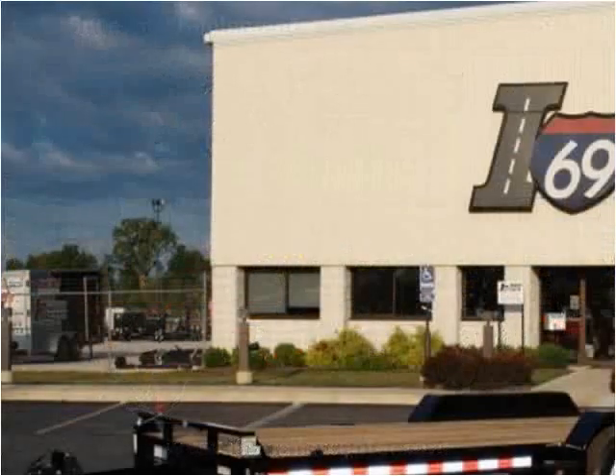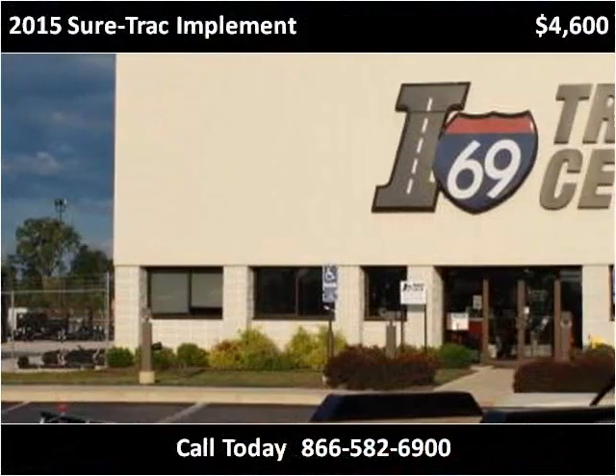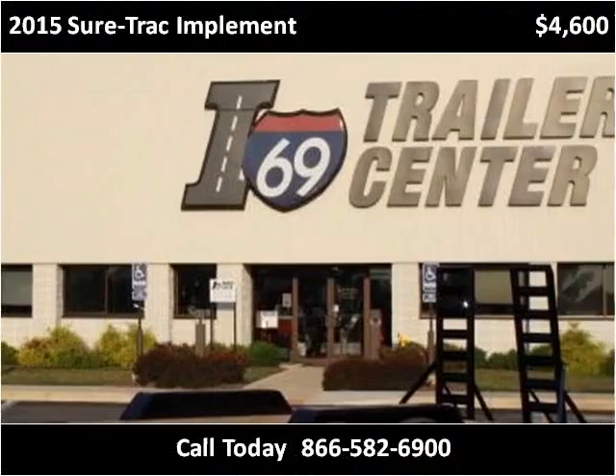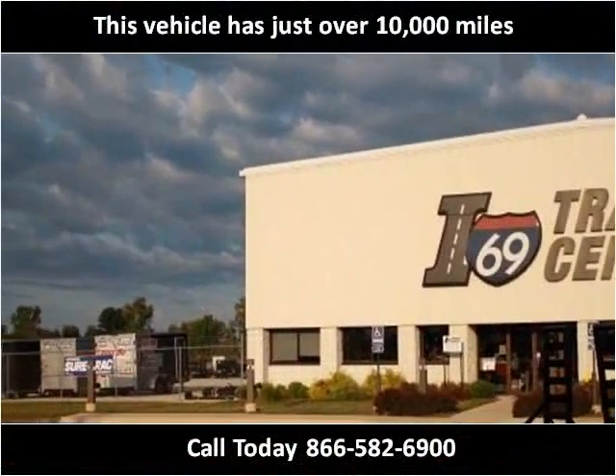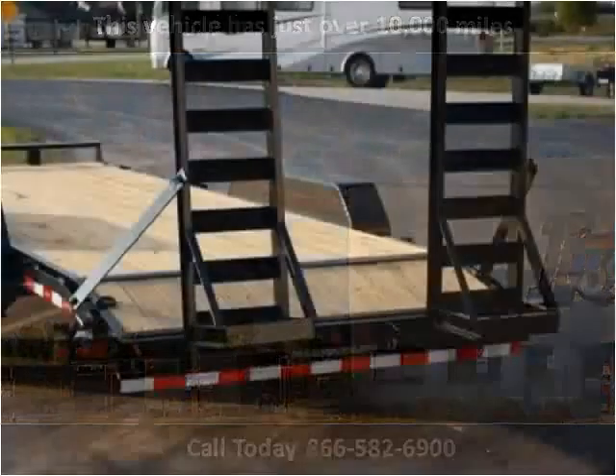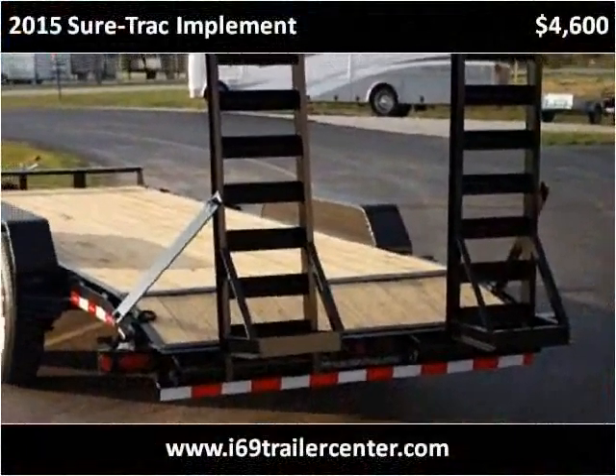This 2015 SureTrac Implement is available from I-69 Trailer Center. This vehicle has just over 10,000 miles.